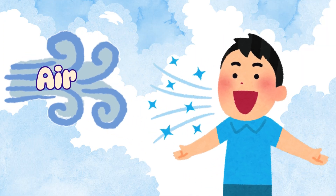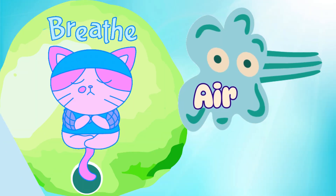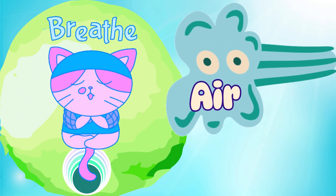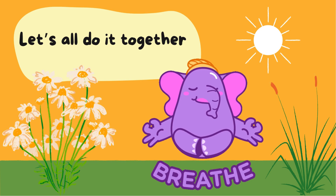Now let's talk about air. Air is all around us, even though we can't see it. It helps us breathe and makes things fly. Who can take a deep breath and blow out like the wind? Let's all do it together. Inhale. And blow out.